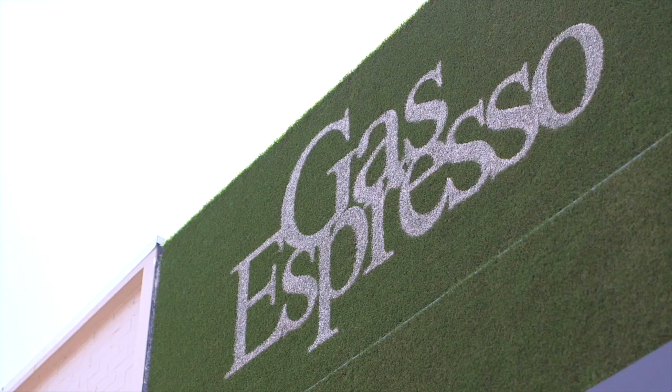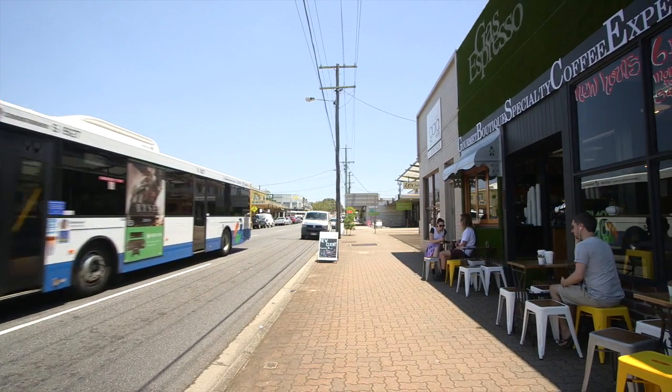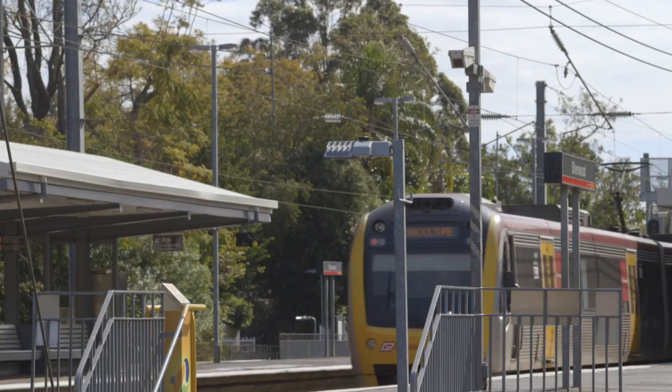The Sherwood Train Station provides an easy eight-stop ride into the city, so living here without a car is certainly possible. As you can see this is a lovely apartment. I'm Ted Hagen-Michael Place. I look forward to meeting you soon.